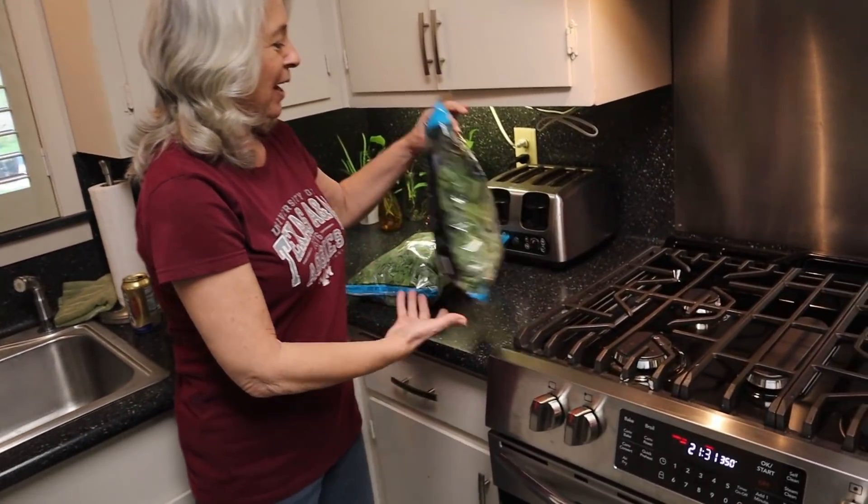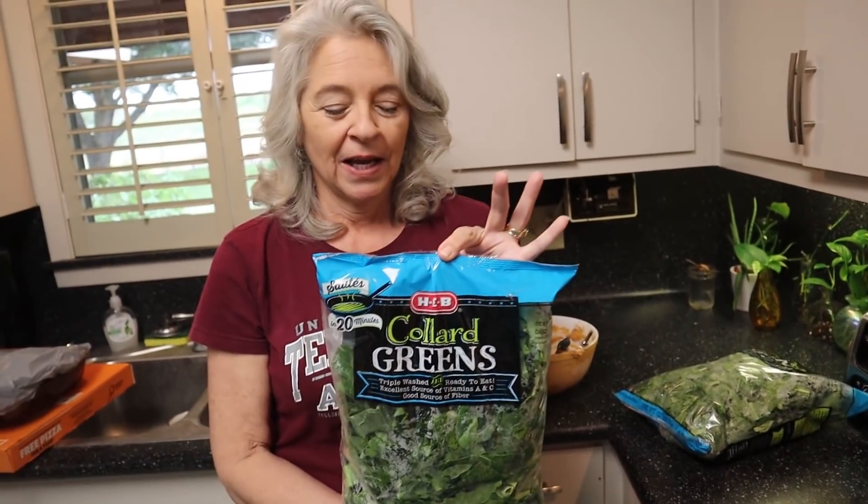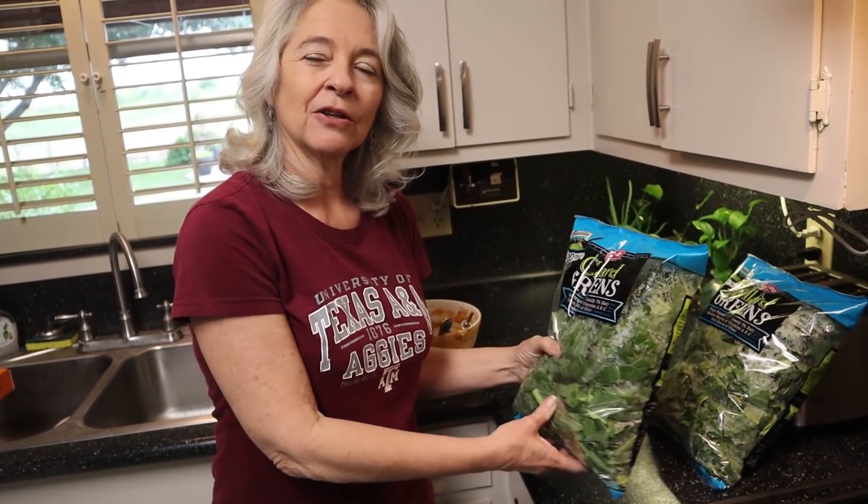I bought two bags of collard greens from HEB, my favorite store, and I'm going to cook those up with some bacon grease.